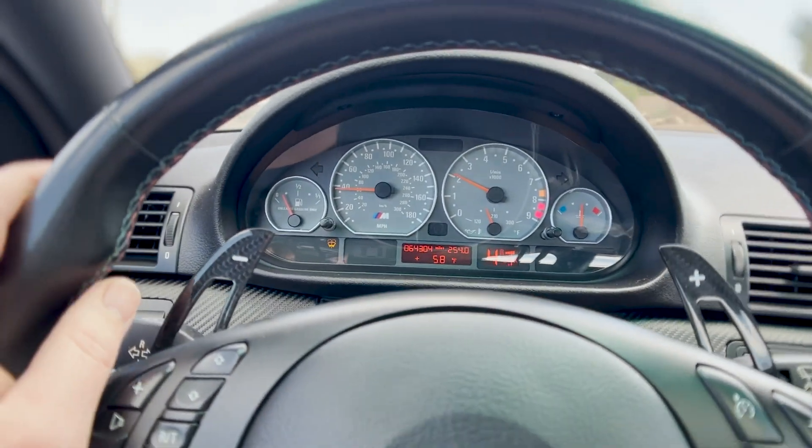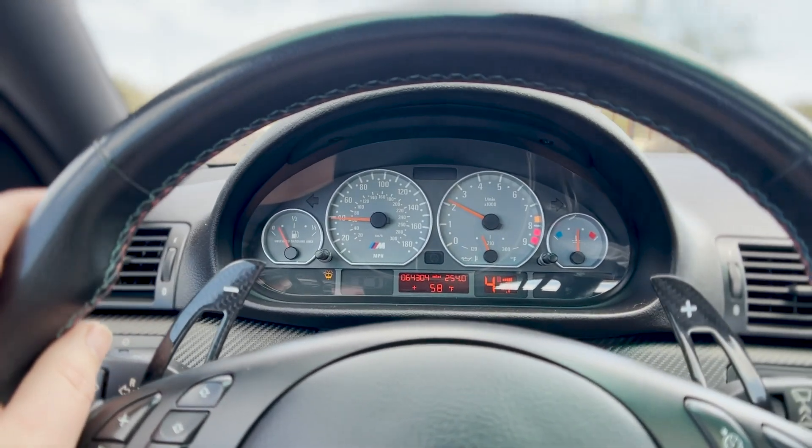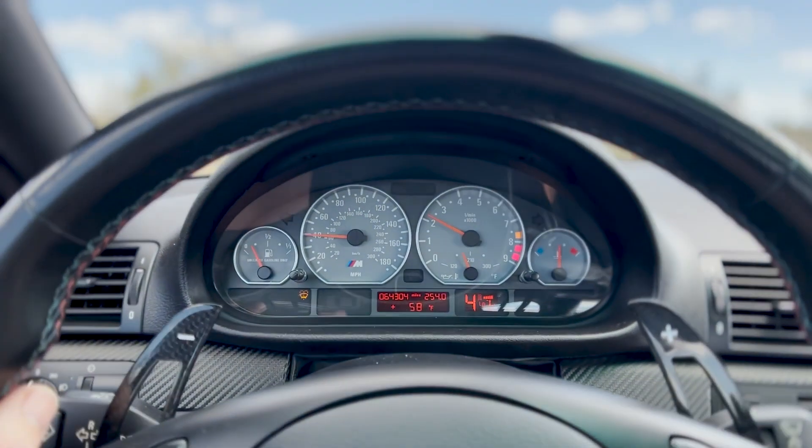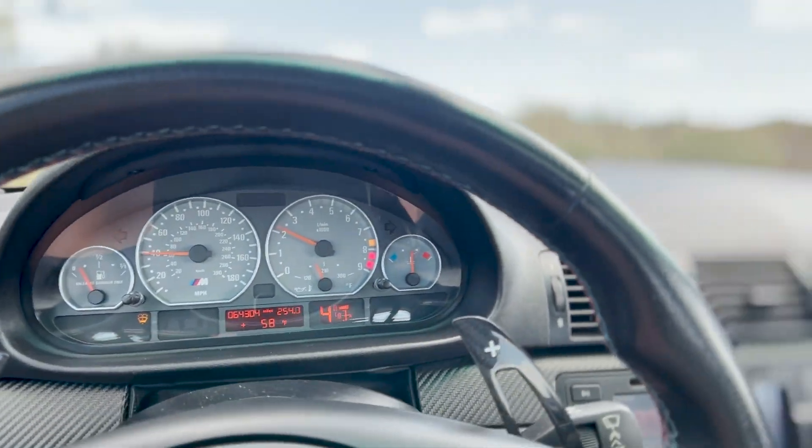I talk about oil temps all the time — look at all this dirt on the road, it's disgusting. You need a street sweep around here. But oil temps are everything. Let's get back to talking about SMG stuff. I really do enjoy the SMG, and there's definitely a portion of the E46 community that also enjoys their SMG. I think the SMG really shines when the CSL tune is applied.